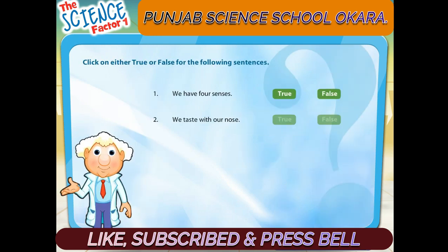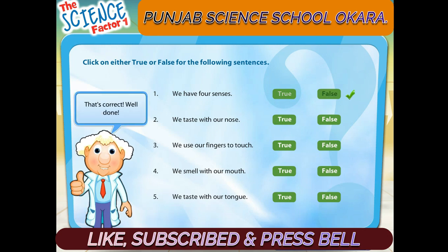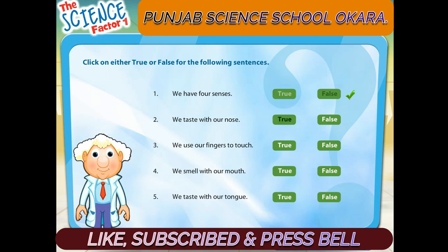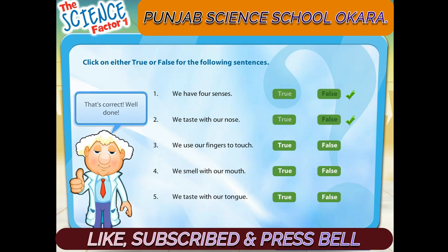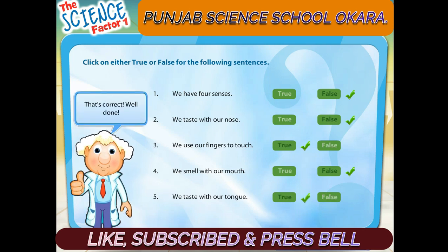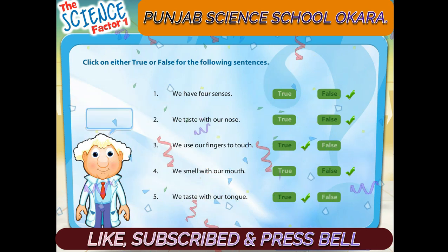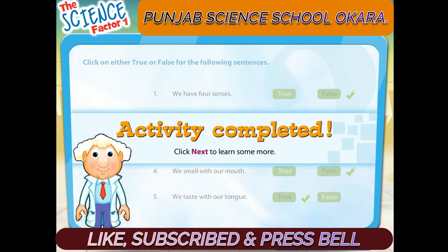Click on either true or false. That's correct, well done! That's correct, well done! That's correct, well done! That's correct, well done! That's correct, well done! Wow, that was excellent! Click next to learn some more.